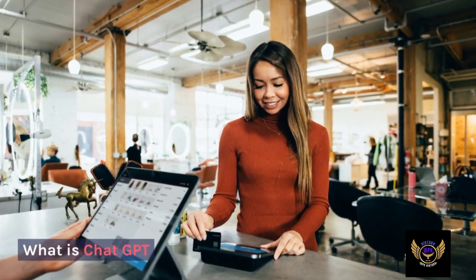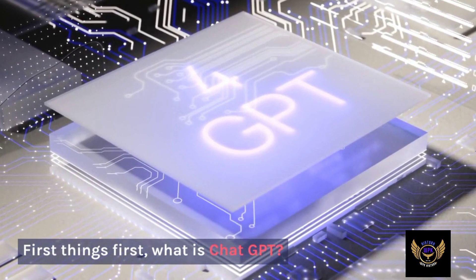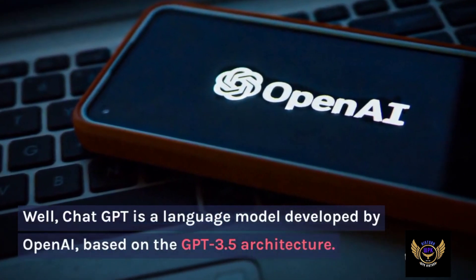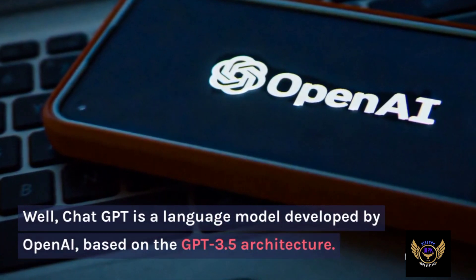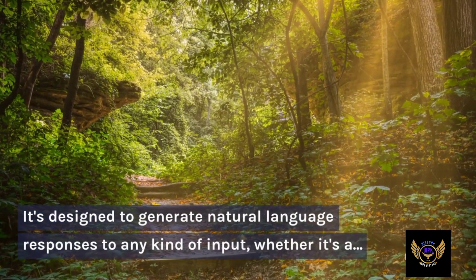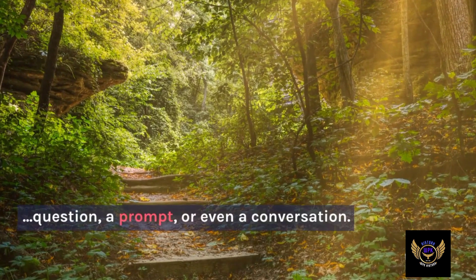What is ChatGPT? Well, ChatGPT is a language model developed by OpenAI, based on the GPT-3.5 architecture. It's designed to generate natural language responses to any kind of input, whether it's a question, a prompt, or even a conversation.